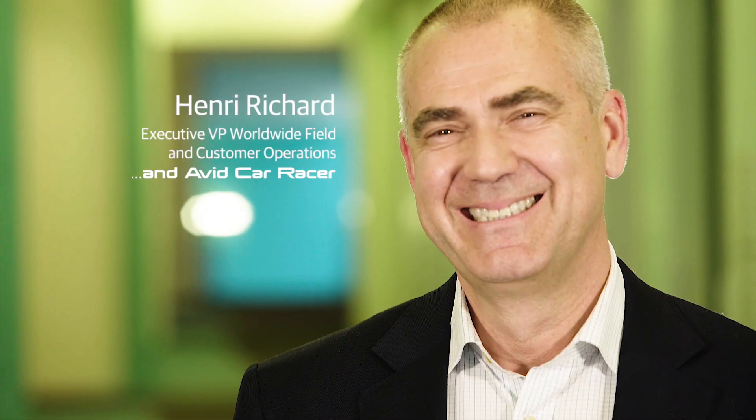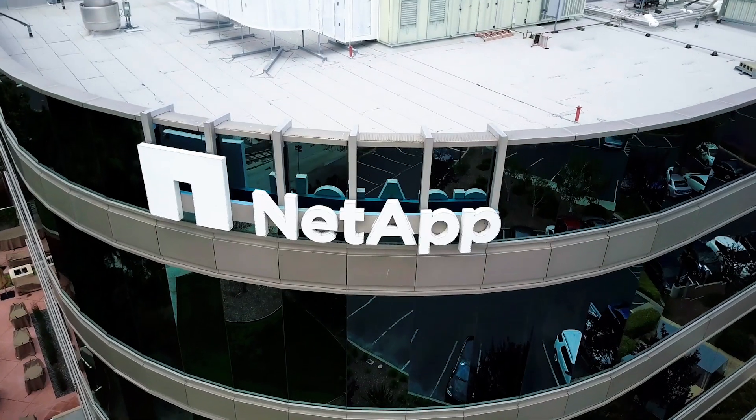Hi, I'm Henri Richard, Executive Vice President of Worldwide Field and Customer Operations at MEDAC.